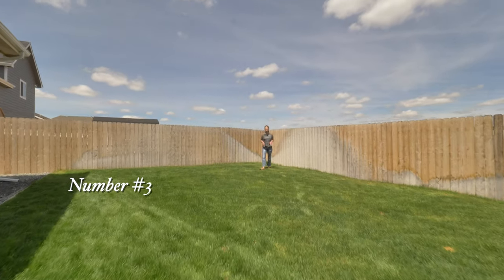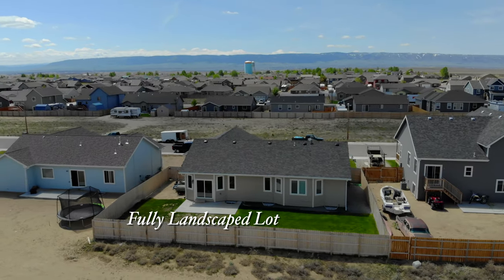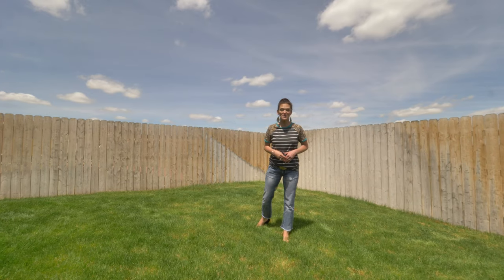Number three, this property is fully landscaped. The sod's done, the sprinkler system's done, there's rock, a fence, and even RV parking.